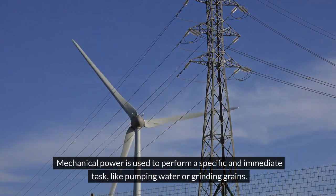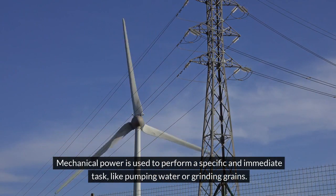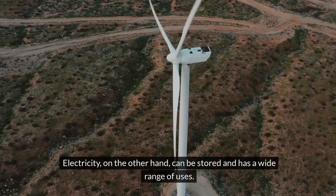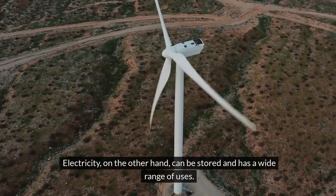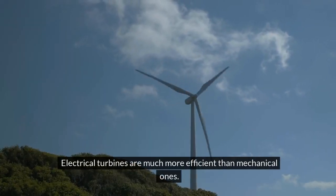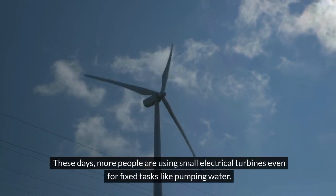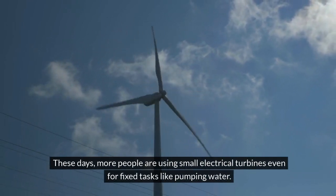A wind turbine can be set up to generate either mechanical or electrical energy. Mechanical power is used to perform a specific and immediate task, like pumping water or grinding grains. Electricity, on the other hand, can be stored and has a wide range of uses. Electrical turbines are much more efficient than mechanical ones, and these days more people are using small electrical turbines even for fixed tasks like pumping water.